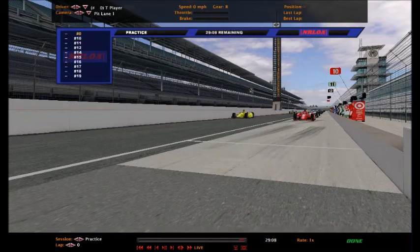All 33 starters for this race are practicing now. That includes the Indy 250-only drivers who will be making their one and only start in the IndyCar Series this year in this race. We also have the 25 full-time cars racing as well.